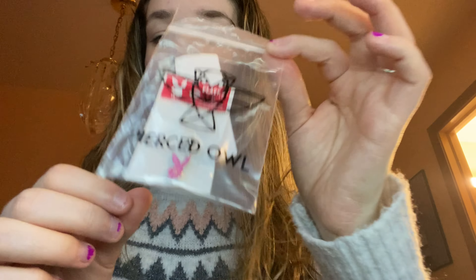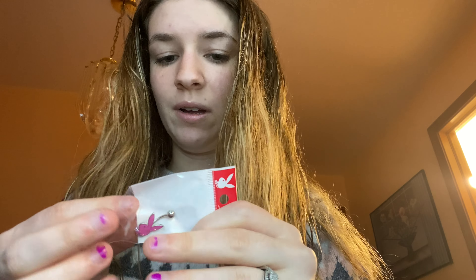Today I'm going to be changing my belly ring. I got this new one — somebody ordered it off my Amazon wishlist. It was Sarah that ordered it, so thank you so much Sarah if you're watching this. It is a little playboy bunny and it's pink.